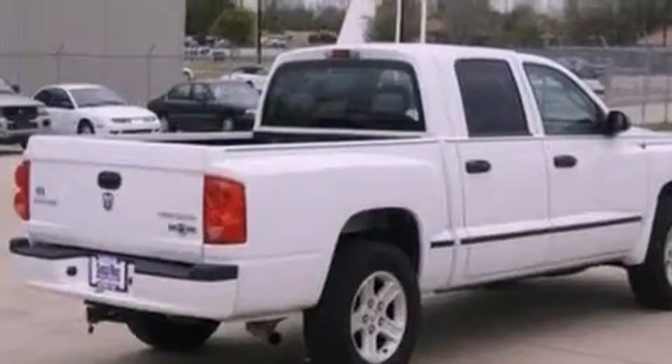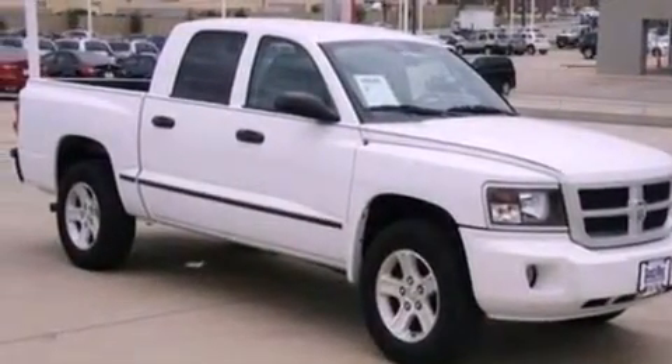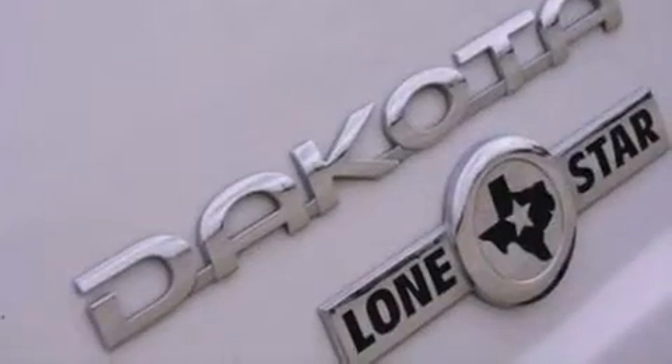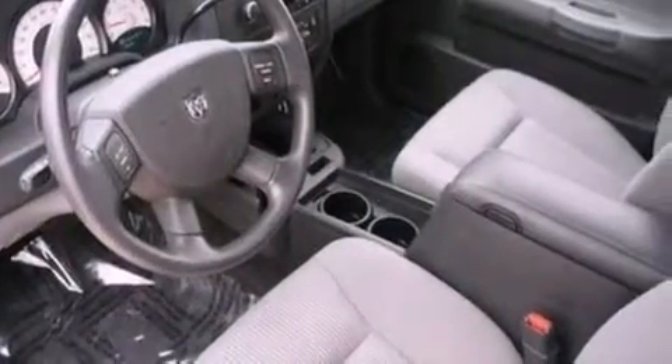The following features are also included: cruise control, full power accessories, an external temperature gauge, a CD player, a passenger side vanity mirror, 12-volt power outlets, front fog lights, an anti-lock braking system, and privacy glass.